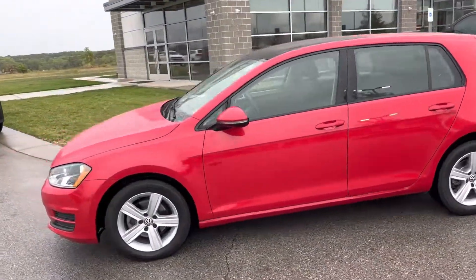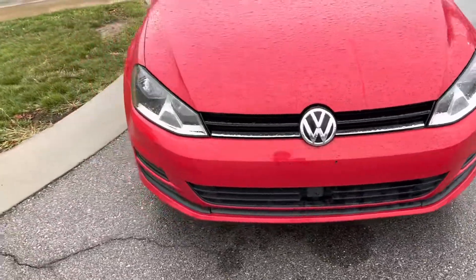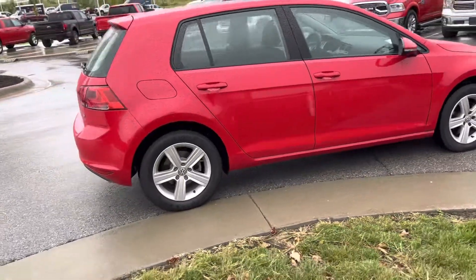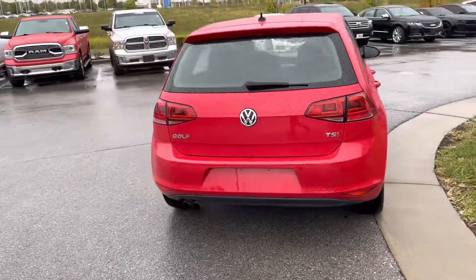I know you just called in about this 2017 Volkswagen TSI, so let me give you the quick walk around of this thing. It's past all inspections, been through the shop, well taken care of, and it's ready to go for your test drive — and go home ready for the new baby that's coming.